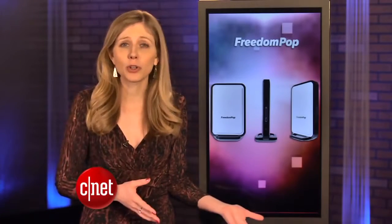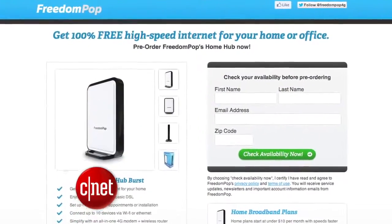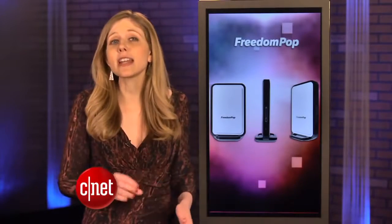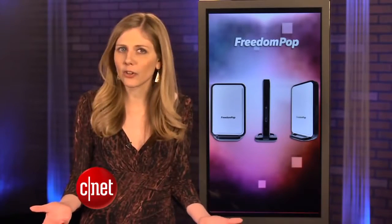You just have to pay for the router, which costs $90. If you just use the internet for light things, such as checking email or Facebook, then this is an amazing deal. Now, if you stream movies, you'll need more data. It'll cost $10 a month for 10 gigs, or you can pay as you go for $5 a gigabyte.